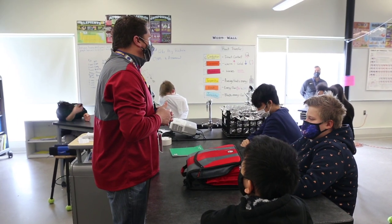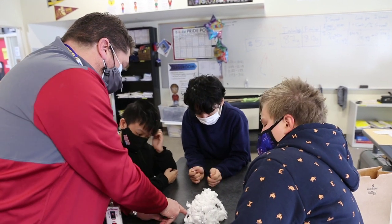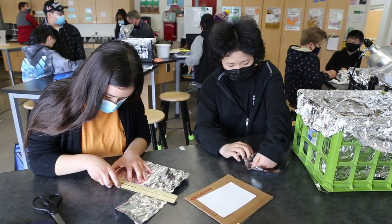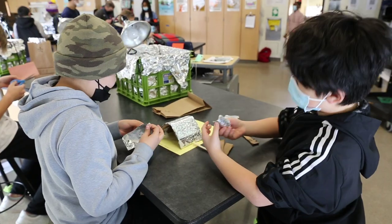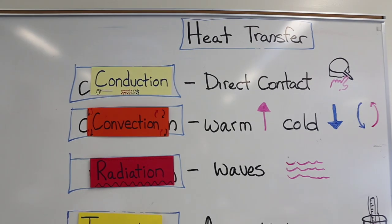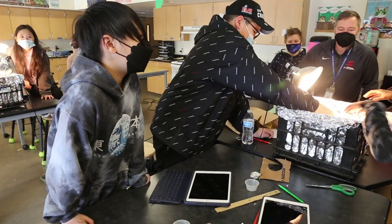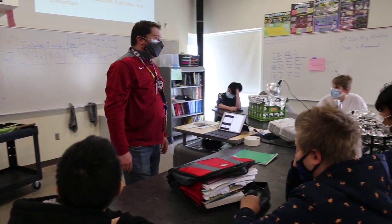Our students are doing a summative assessment on conduction, convection, radiation, and the idea of insulation. They're trying to insulate a penguin and keep it from melting by creating a shelter that combats all three heat transfer methods. It's an engineering project where they can use their own ideas — but it's not just a fun activity. It's the science behind it.